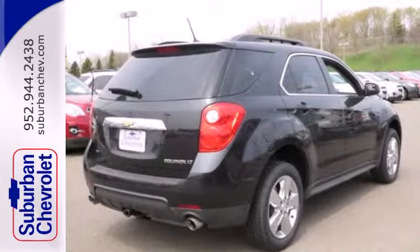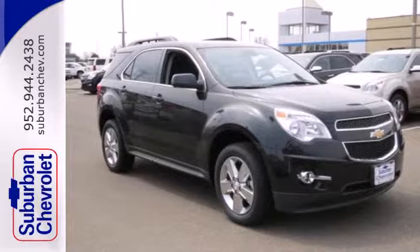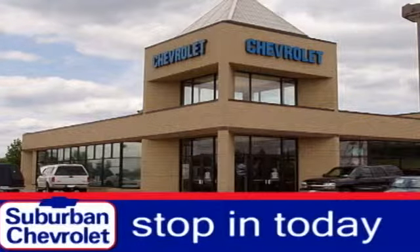It's time for a change, so cross over to the Equinox — come in for a test drive. Stop in today for a no-obligation test drive and shop over 16 acres of inventory.